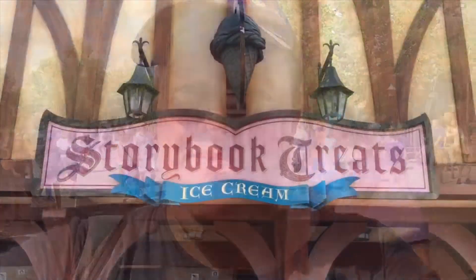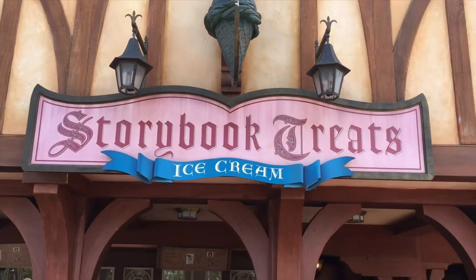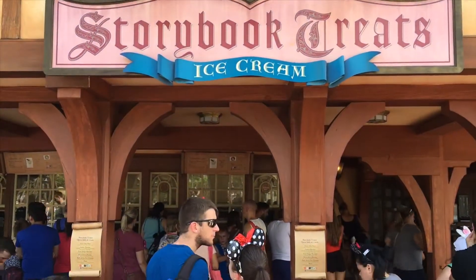Hello everybody, welcome to another Big CTV Taste Test. My name is Chris and today I'm here in Fantasyland at Magic Kingdom. I'm outside of Storybook Treats and we're going to check out the famous Peter Pan Float. I've been wanting to try this for a while and now I finally get to do so. Here we are at Storybook Treats, right across from the Seven Dwarfs Mine Train. Time for some ice cream.